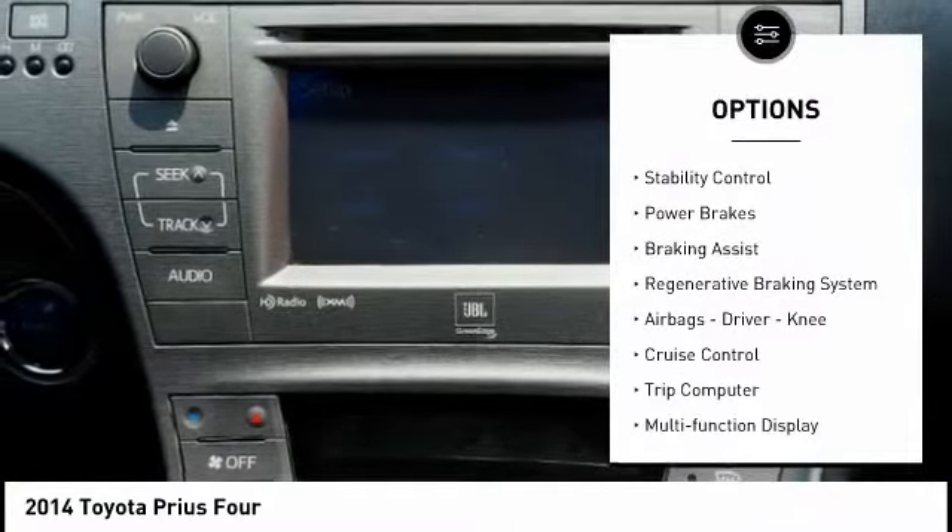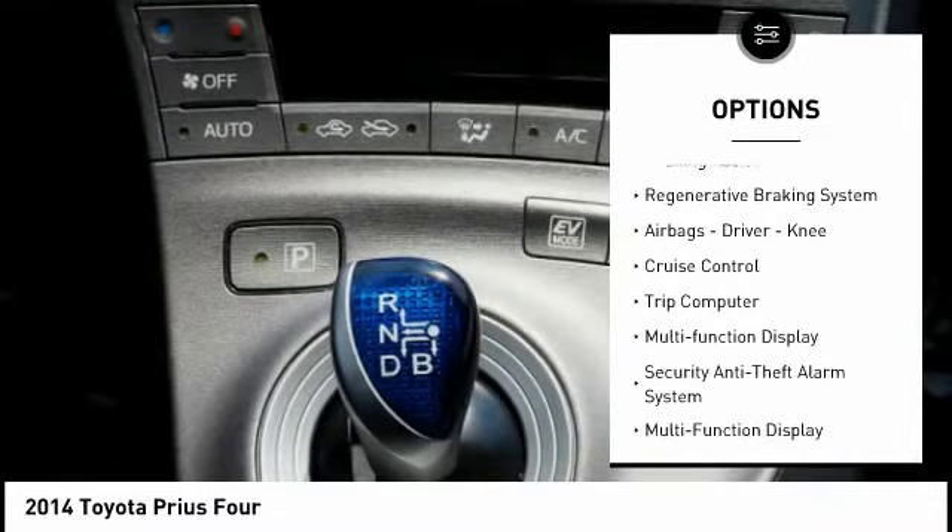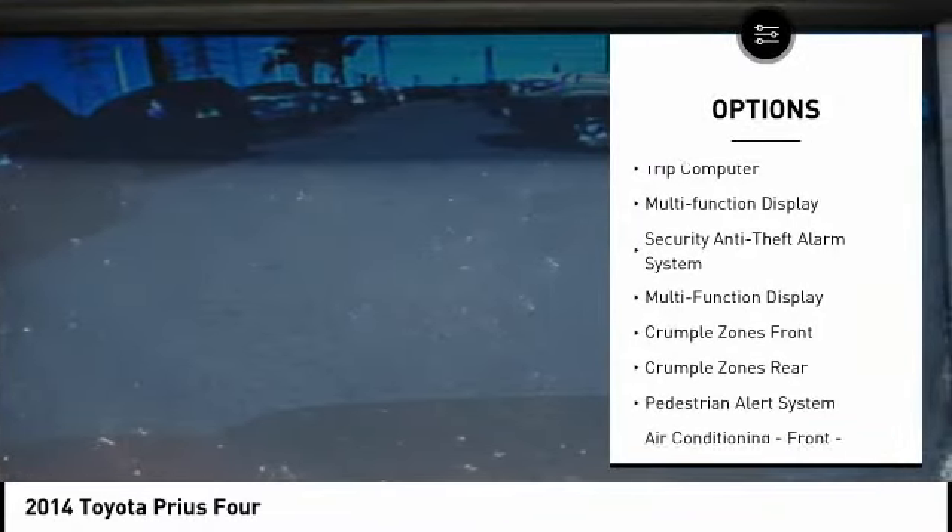One reason for its EPA estimated combined 50 miles per gallon rating. This vehicle has less than 115,000 miles.